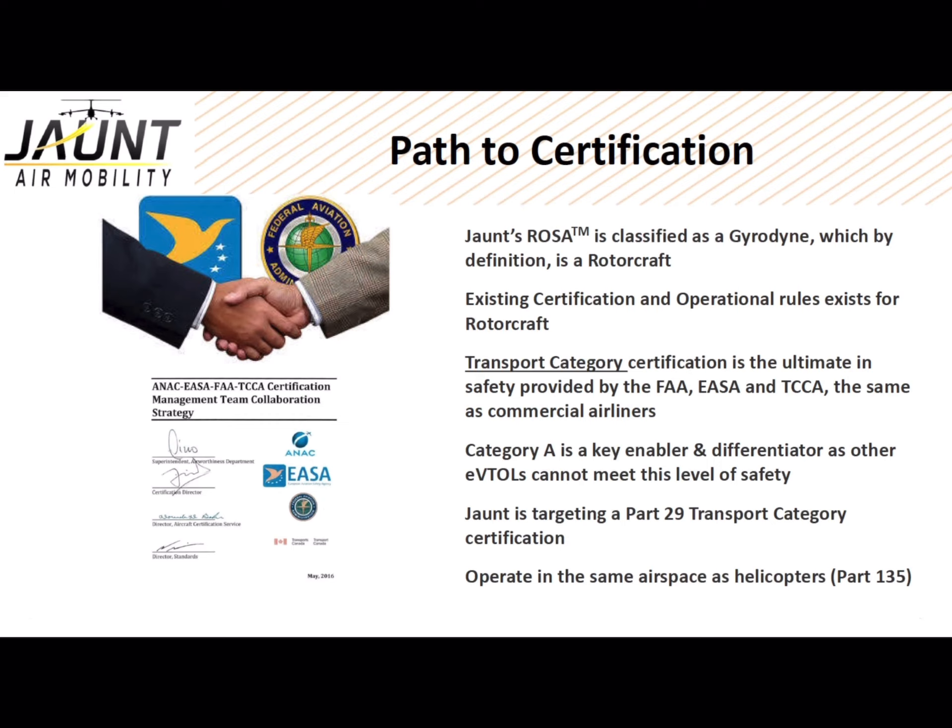As a result, we intend to certify using Part 29 rotorcraft transport category rules and standards as our certification basis.